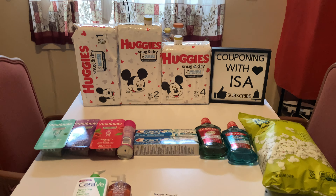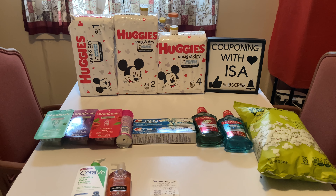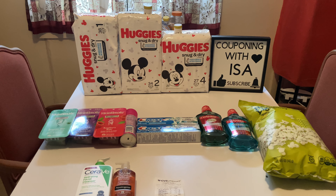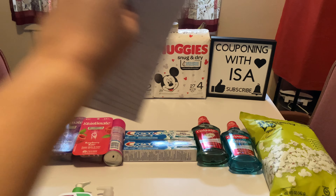Hi everyone, welcome back to Couponing with Isa! Here to show you CVS's hottest deals — grab paper and pen. Hope everyone is doing well, and let's get started. I had to do two transactions.